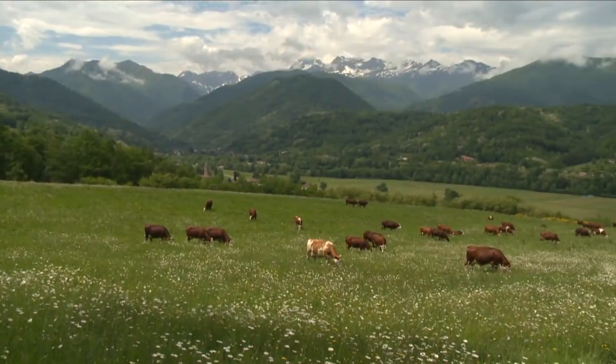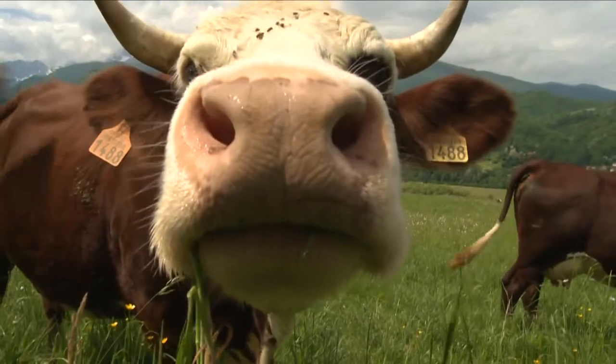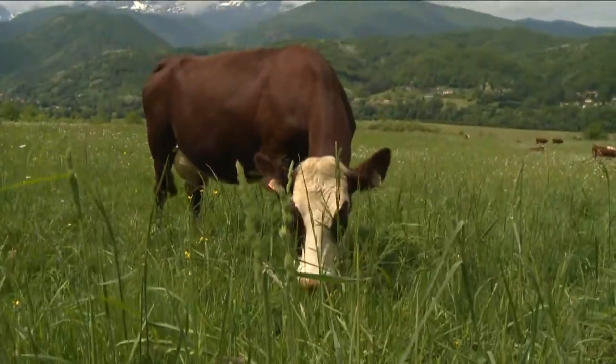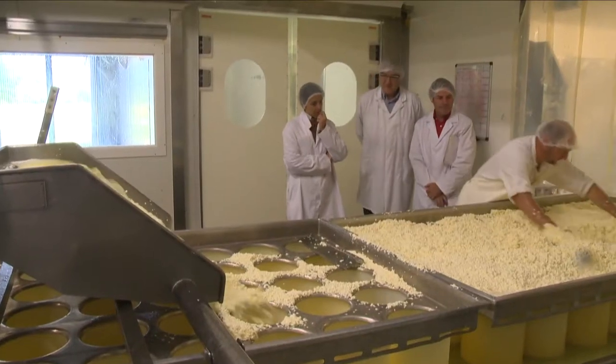The views of the Pyrenees are breathtaking. The local cows have a feast eating the rich grass and flowers of the high pastures. Not only are those cows friendly, but they also produce a superb milk used in raw form to make a great cheese called Bet-Mal.